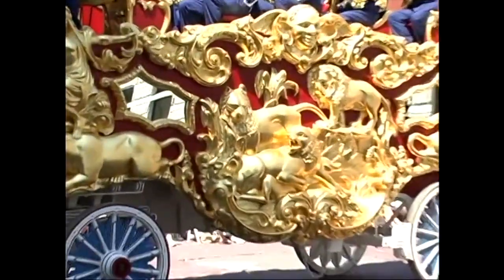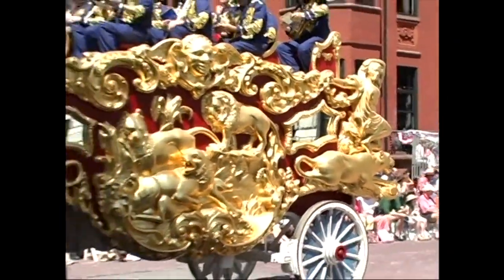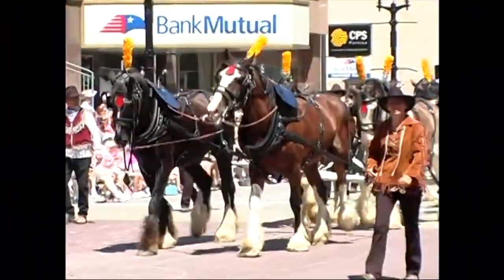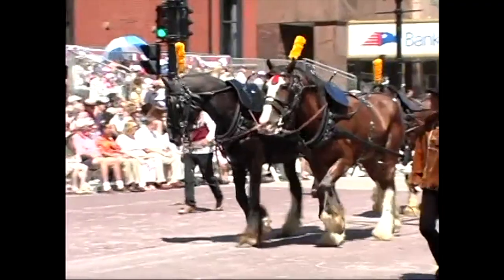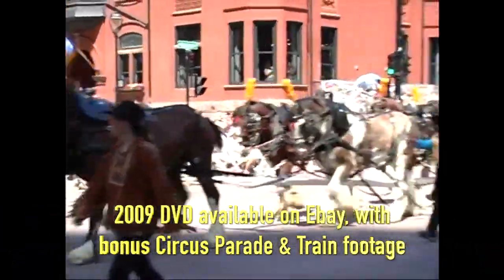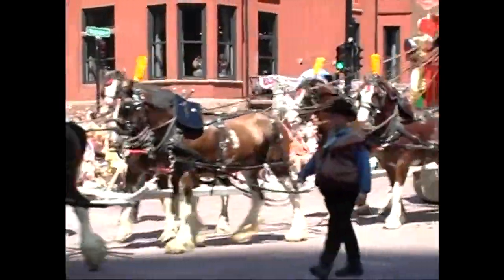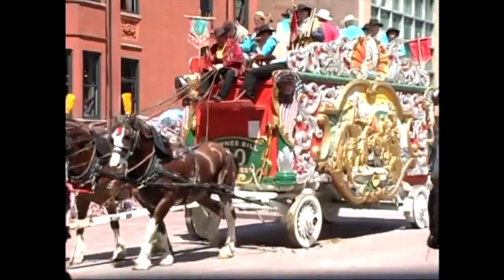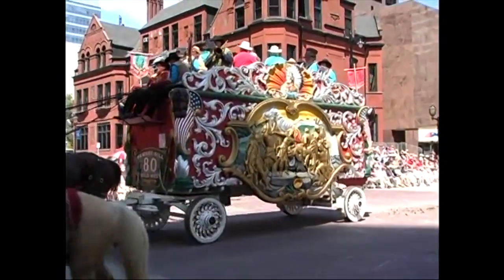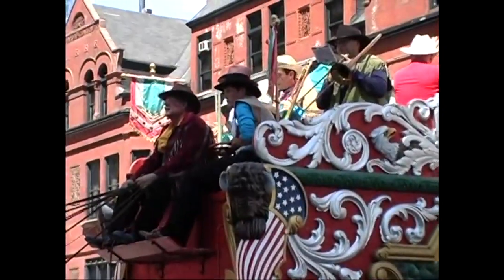Let's listen to the circus band. And coming next we have ten wonderful Clydesdales up to this hitch — the Pawnee Bill Circus Wild West Wagon is right here. The Pawnee Bill Wagon is coming through — Pawnee Bill's number 80 with the Wild West Band on board.